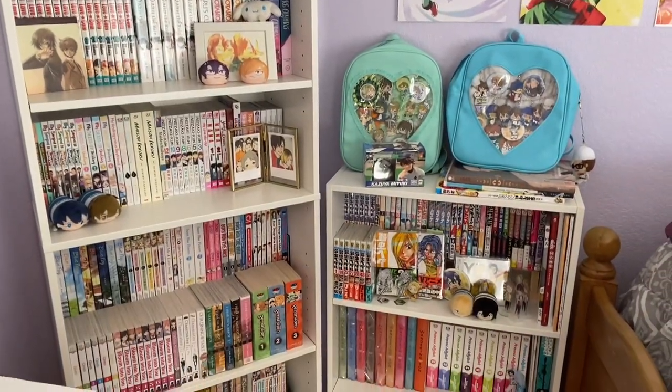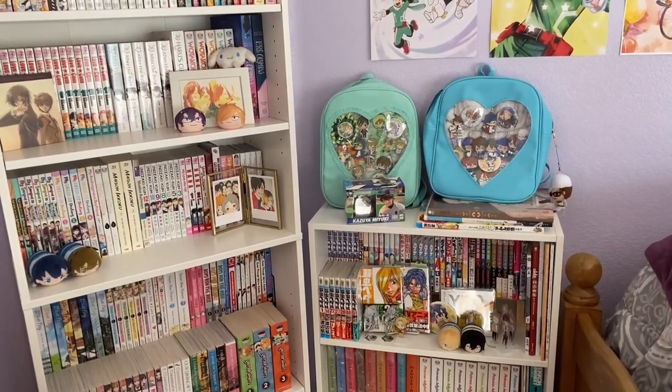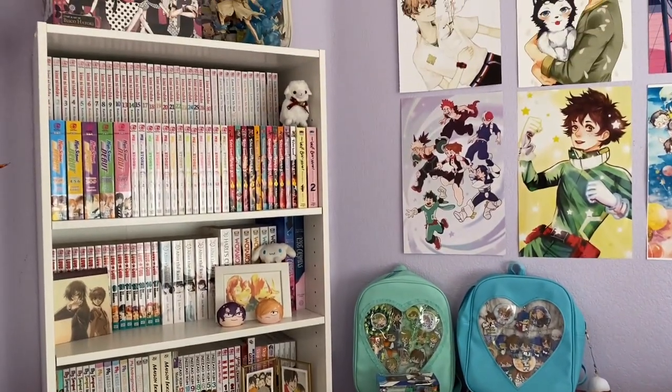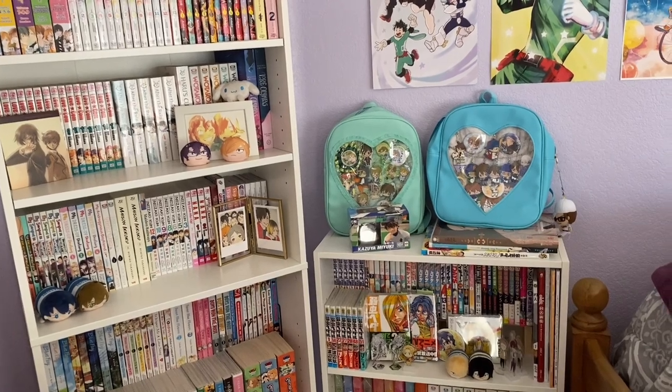Moving on from my desk, we have two bookcases over here. These have been featured on my channel quite a bit. I'm not going to go into all the manga I have — let me know when you want an updated collection tour. It's been about six months since my last one, but I want to try to do it only once a year.